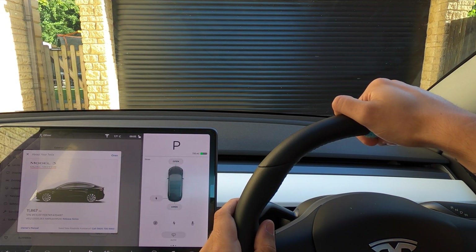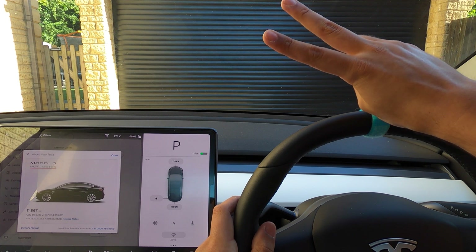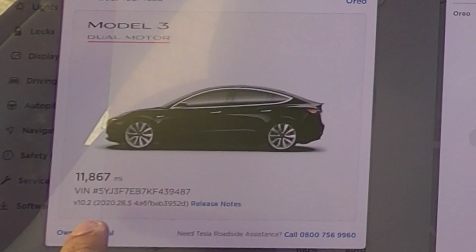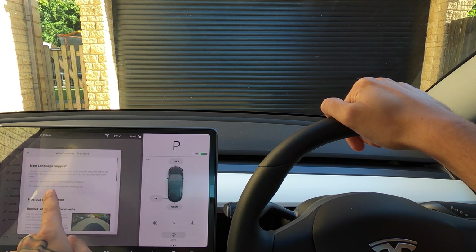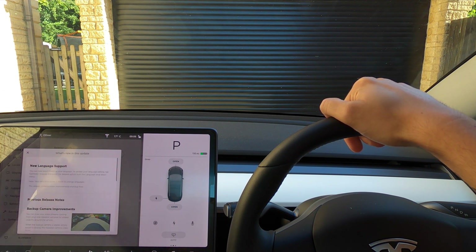Welcome to Tesla Driver, I hope you're doing very well today. We are going to be looking at two things. A brand new update has just come out — 2020.28.5 — so we skipped dot 3 and dot 4. But sadly, as you can see in the release notes, there is absolutely nothing new except for some language support. Surely we've got all the languages by now? Apparently not.